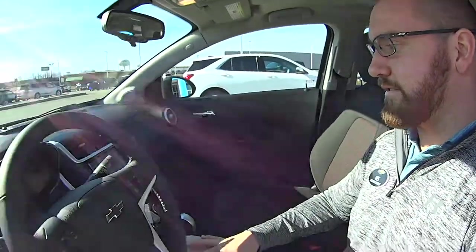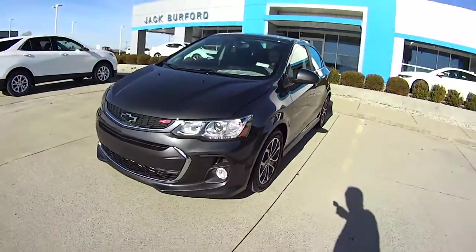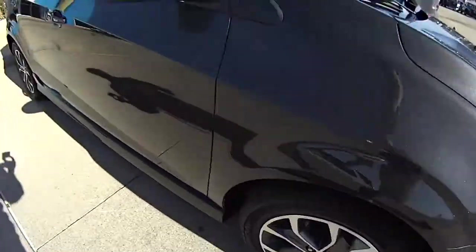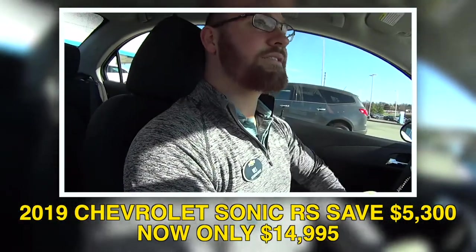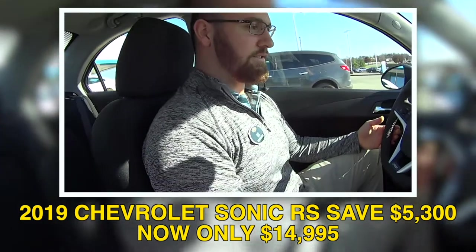Is this a Sonic, Wes? Yes. All right, this is a Sonic. I'm getting in. This is a nice little car. It really is. I like this.